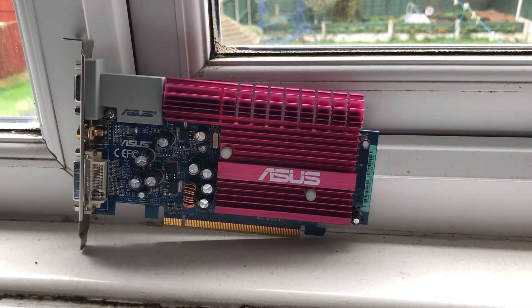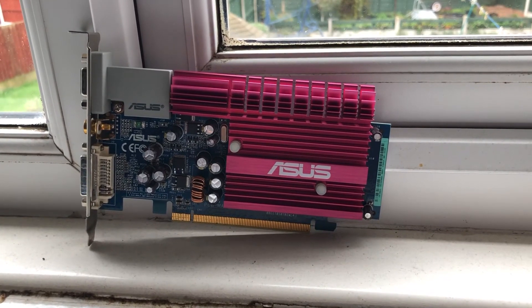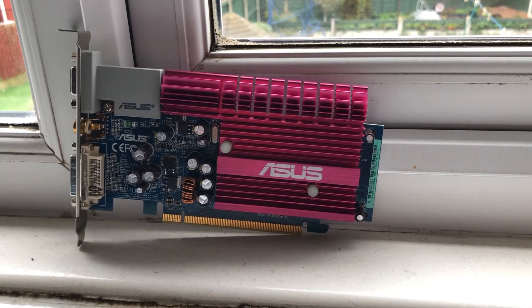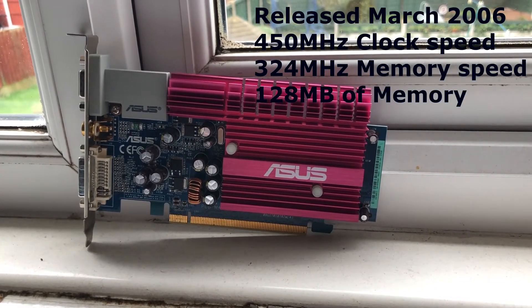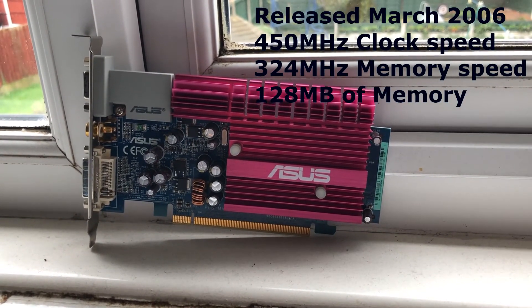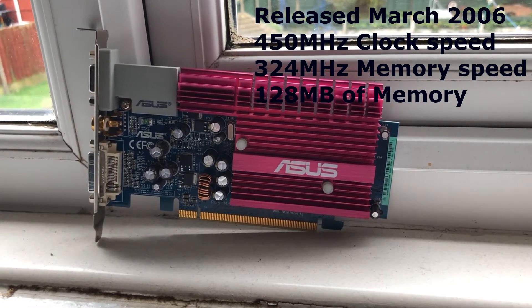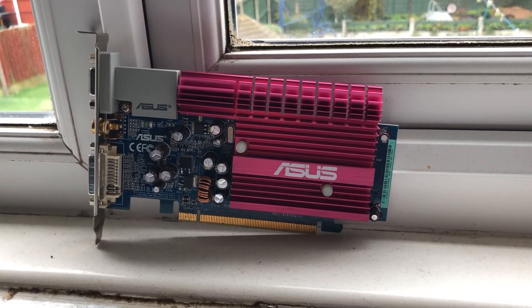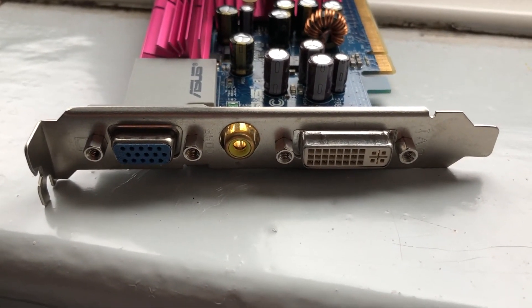This is the NVIDIA GeForce 7300LE, released back in March of 2006, but how does it hold up in 2019? It has a 450MHz core speed, 324MHz memory speed, and 120MB of memory, as well as a VGA port and a DVI port.